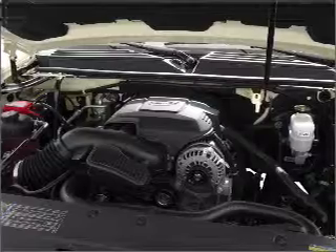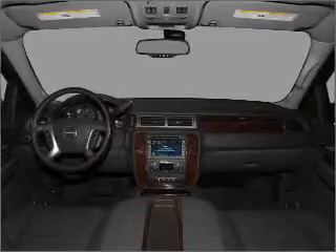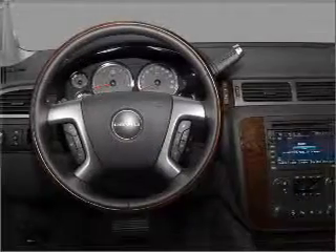Air conditioning, power door locks, power windows, power steering, cruise control, an alarm system, an AM/FM stereo with a CD player, and an adjustable tilt steering wheel.